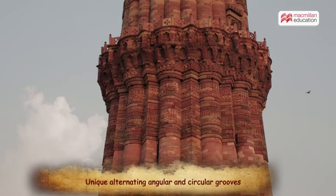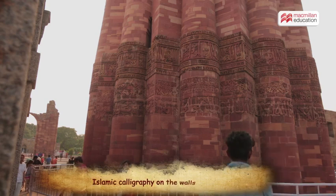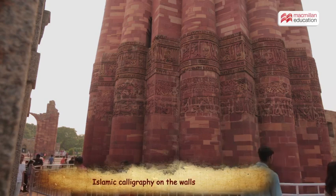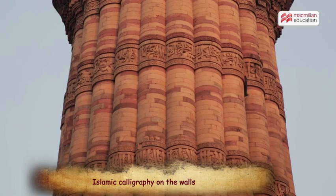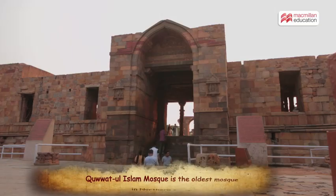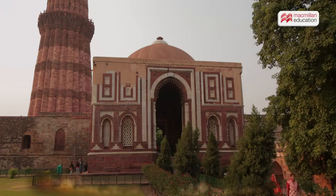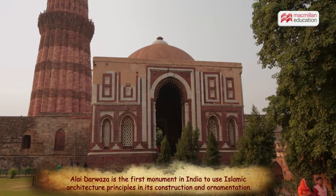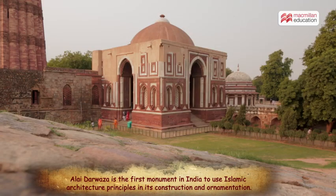Qutb Minar's surface has unique alternating angular and circular grooves. The wall of the Qutb Minar is full of calligraphic inscriptions of verses from the Holy Quran. Adding to its beauty is the Quwwat-ul-Islam Mosque lying to its north. The gateway to the mosque, the Alai Darwaza, showcases one of the earliest uses of a true arch in a building in India.